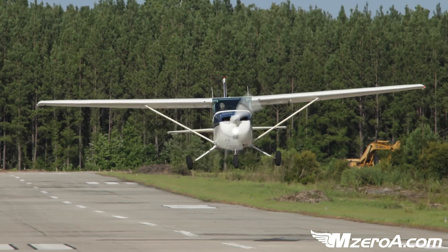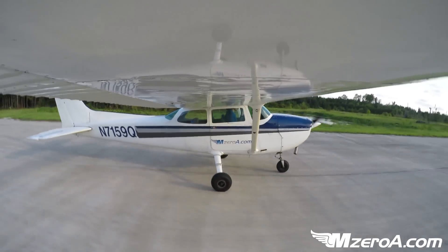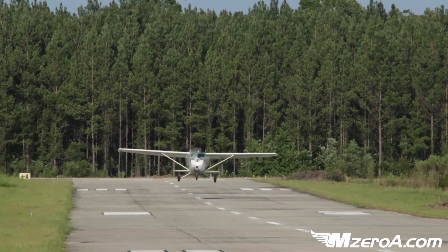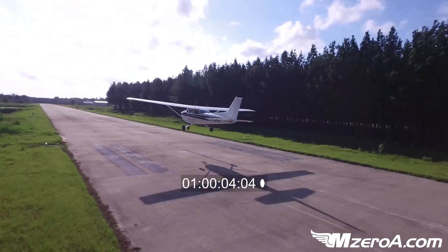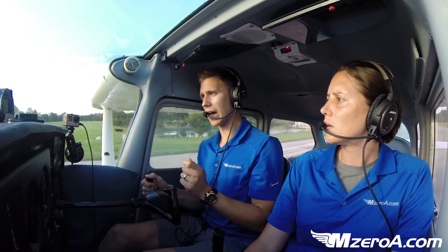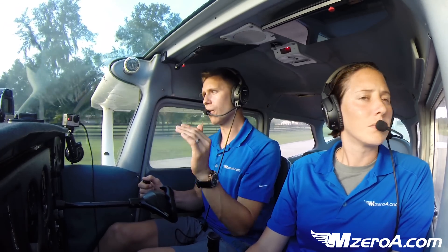Look how fast we have to push that nose forward, look how quick that ground comes, listen to that stall warning horn coming on, and we have to hold it off, hold it off, and put it back down. There was no time to add flaps. All I had time for was to nose that airplane forward, make a normal landing — now it becomes a no-flap landing. It happens so very quickly. That's what you need to be ready for.